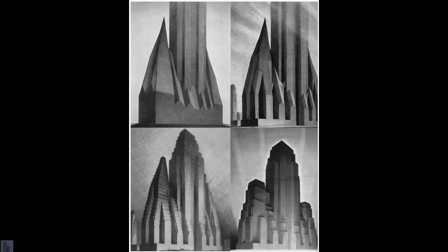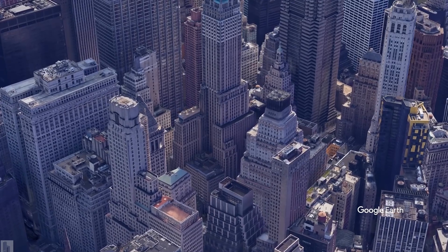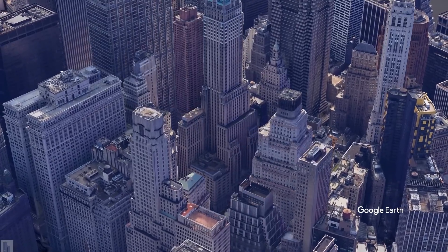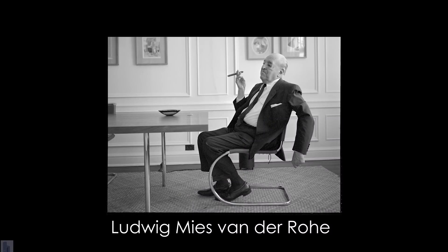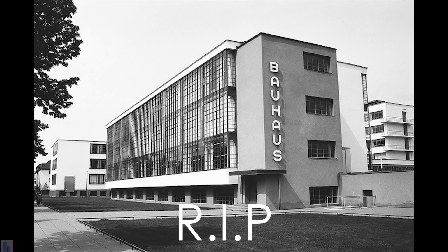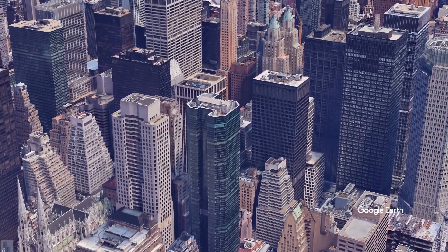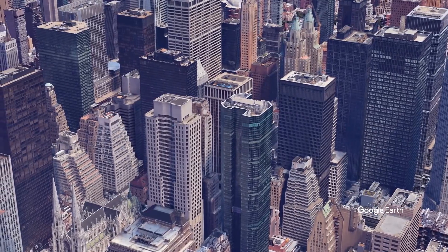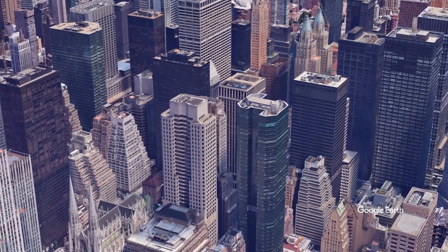And soon every building in Manhattan was shaped like a wedding cake. Until the 1950s, when an architect named Ludwig Mies van der Rohe, who had fled Germany because the Gestapo shut down his architecture school because modernism was incompatible with Nazism, popularized a new style of building, the slab. The 1916 Zoning Code said that the less of your plot you use, the higher you can build — a concept that you may know as floor area ratio.